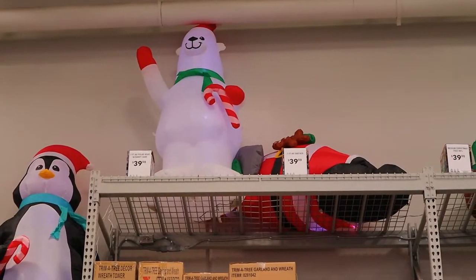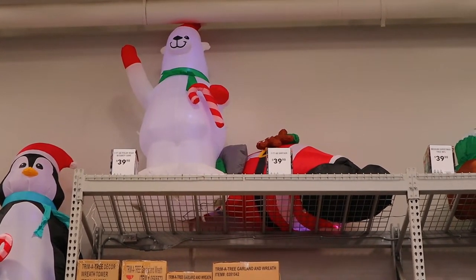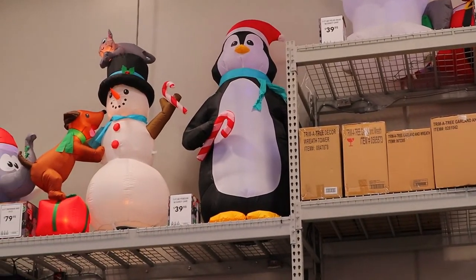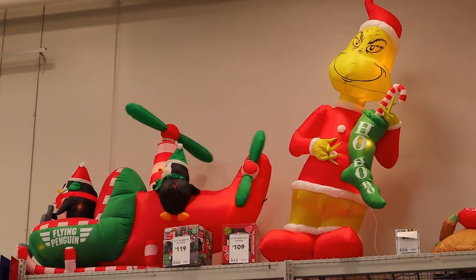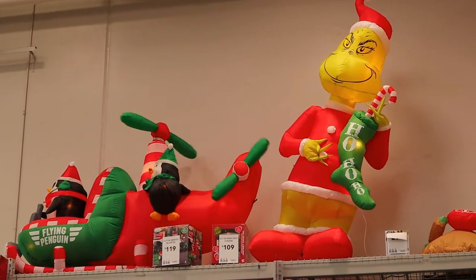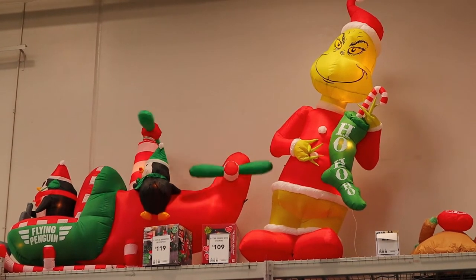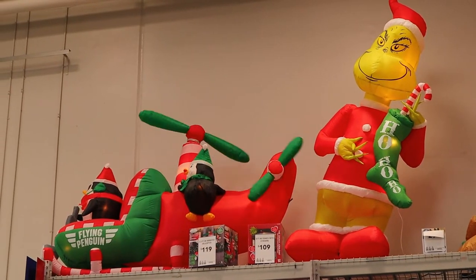We have Mr. Polar Bear waving at you — he's 40 dollars. And then we have penguin and snowman, also 40. Here you have the Grinch Who Stole Christmas — he's 109 dollars. And next to that you have the penguin mobile, the flying penguins, and they're 119 dollars.